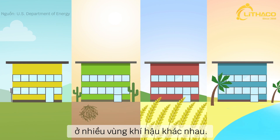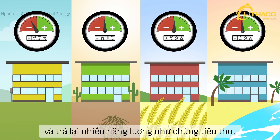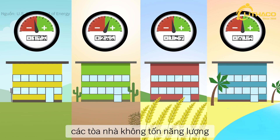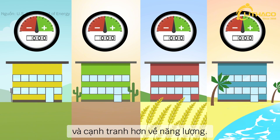In many different climates, by becoming ultra efficient and giving back as much energy as they consume, zero energy buildings will play an important part in creating a more competitive, energy secure future.